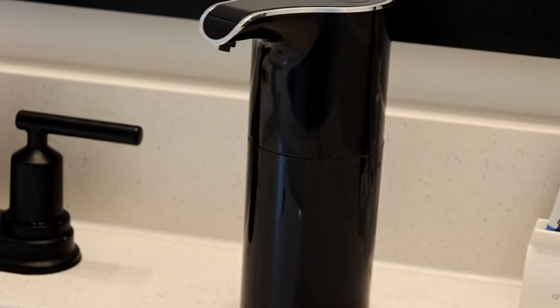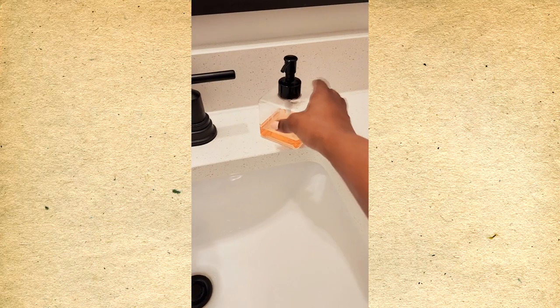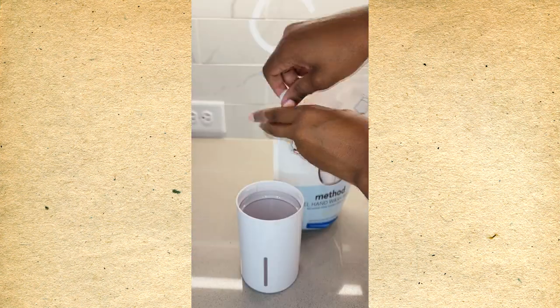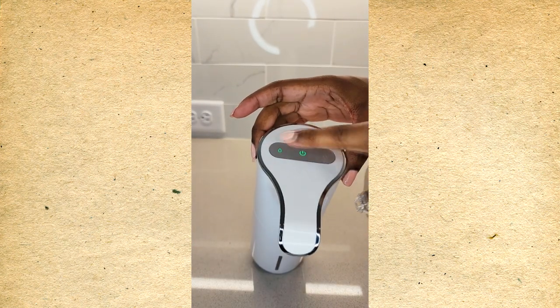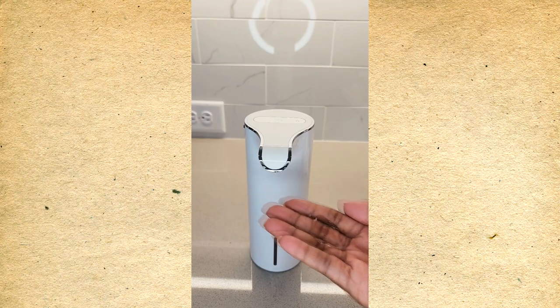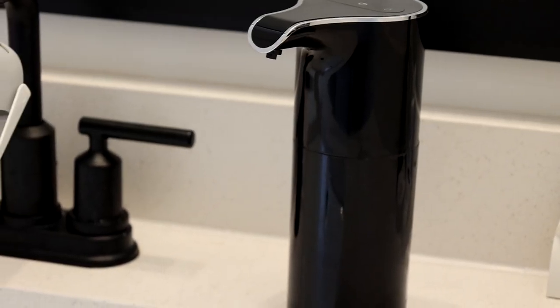Another awesome gadget for the bathroom are automatic soap dispensers for kids. Ever since we switched from manual to automatic, our toddler has loved it — it makes washing his hands so fun. He likes just putting his hand under and having the soap come out. You also don't have to worry about how much soap the kid is getting; you can set the settings and just refill it with a twist. I love that it's rechargeable, so you don't have to worry about batteries. They come in a couple of colors and we have these in multiple bathrooms in our home.